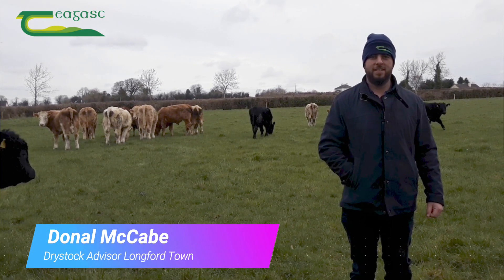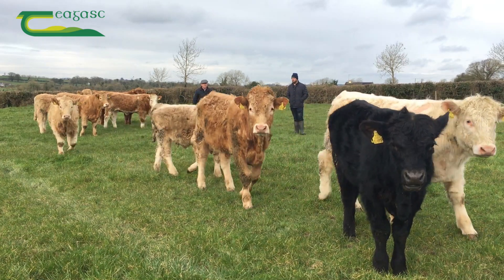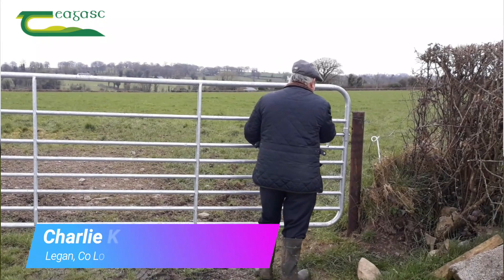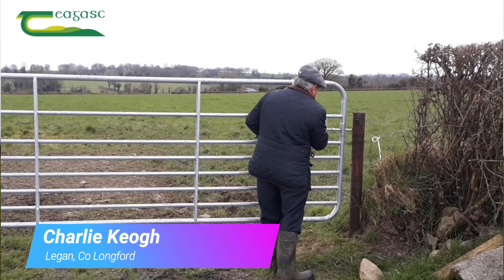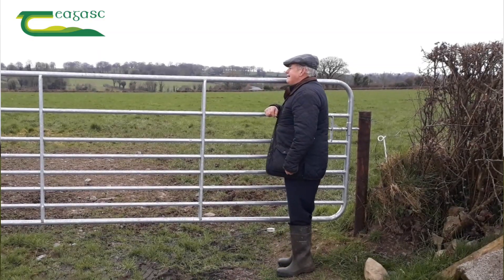Today I'm on the farm of Charlie and Joe Ciaw in Leaghan, County Longford. Charlie and Joe have long realised the benefits of getting young cattle out to grass early in the spring in terms of increased weight gain and reduced costs. This year Charlie and Joe let their first group of cattle out of the shed on the 25th of February.